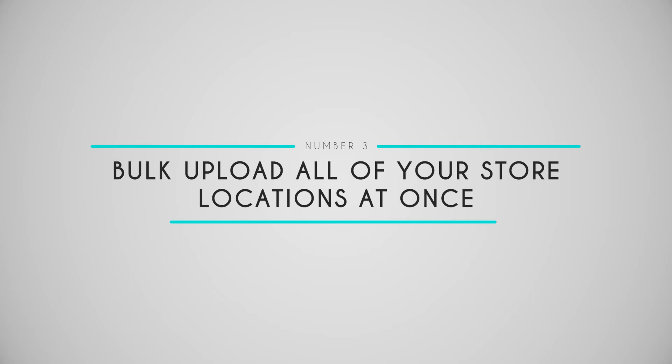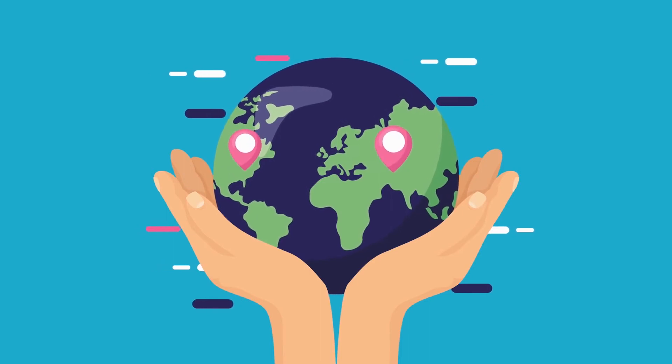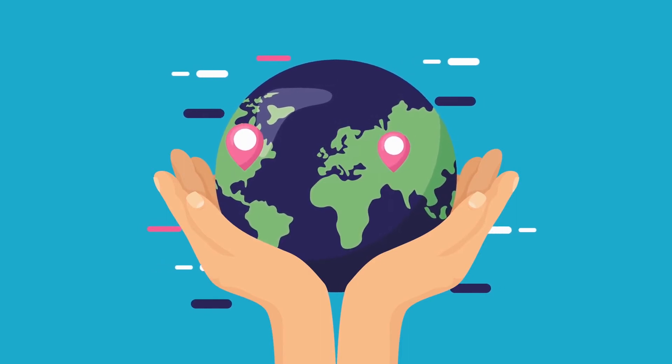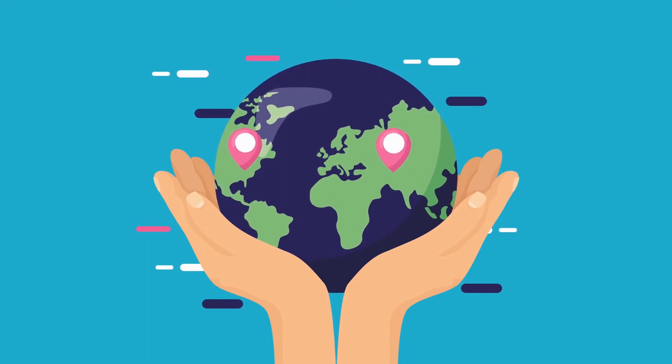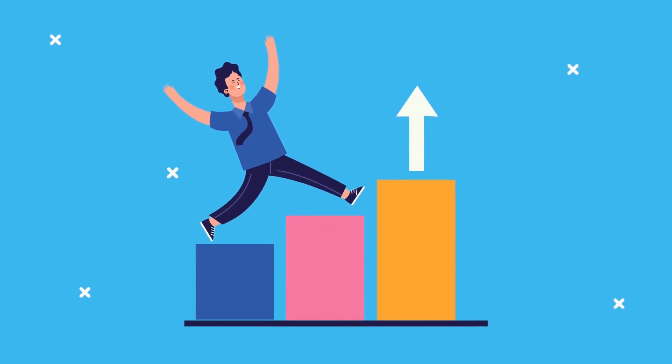Number three: bulk upload all of your store locations at once. If you have multiple store locations, our plugin will let you bulk upload all of them at once. Forget about the hassle of having to go through each of them one at a time. And again, no technical acumen required — it couldn't be easier.